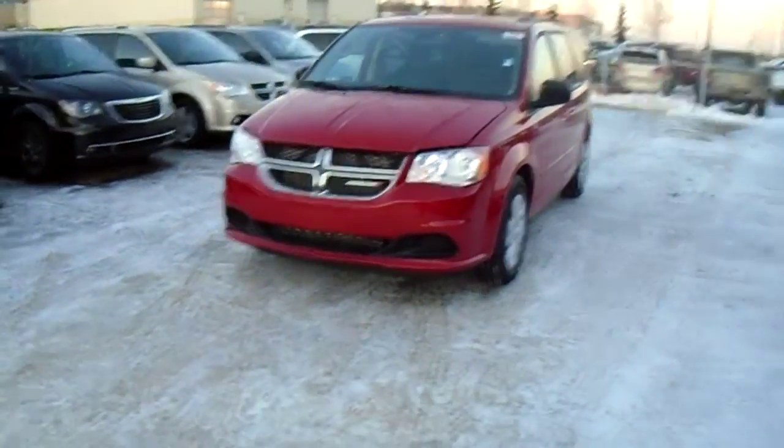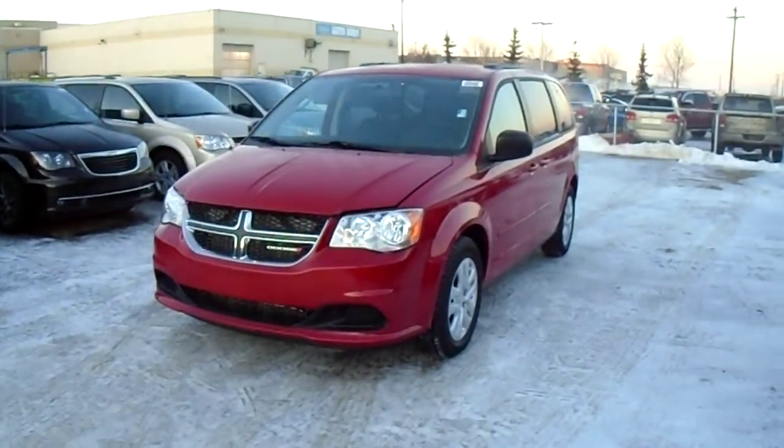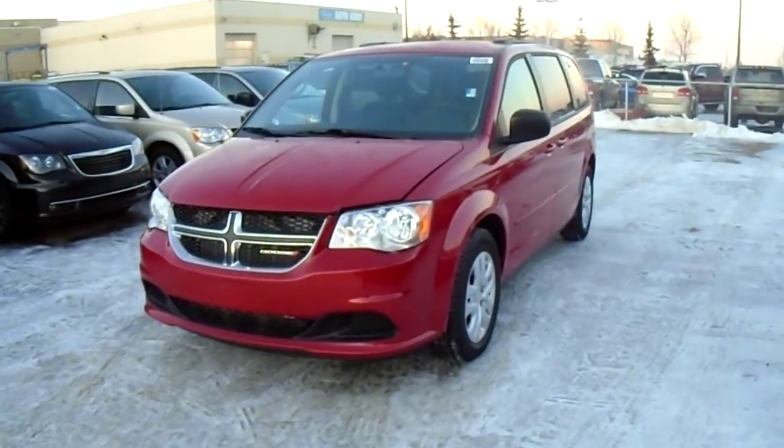Hey Lewis, this is Coleman here at Lendonary Dodge. Just taking a quick look at the 2014 Grand Caravan. This is the exact one that I quoted a price on for you.